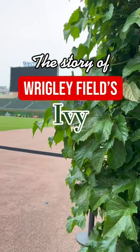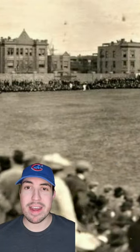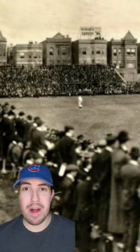This is the story of Wrigley Field's iconic ivy. Wrigley was built in 1914, and it's hard to believe, but this is what it looked like before it had the outfield wall that it has today.